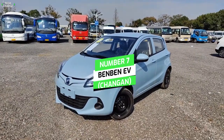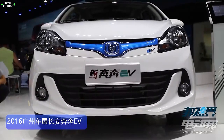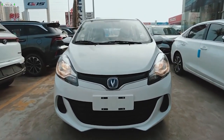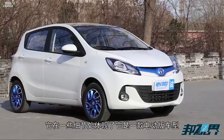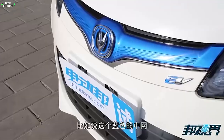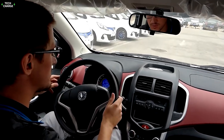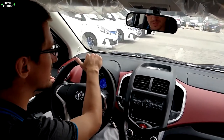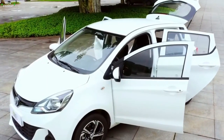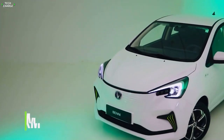Number 7: Benben EV, Changgan. The Changgan Benben E-Star is a cute small electric car currently available with a range of 301 kilometers. It is equipped with a 32.2 kilowatt-hour battery that boasts up to 10 years in warranty. It also has 5 seats and an appealing interior. It gives a maximum speed of 101 kilometers per hour and consumes 10.5 kilowatt-hours per 100 kilometers. Like some other EVs, this car has been commended for moving to cobalt-free batteries.